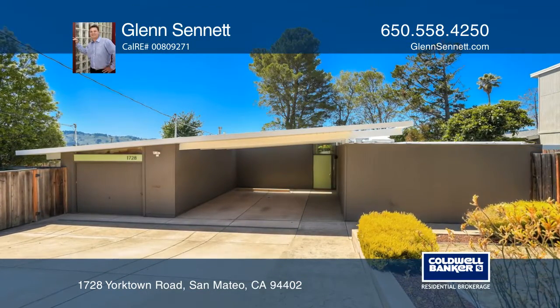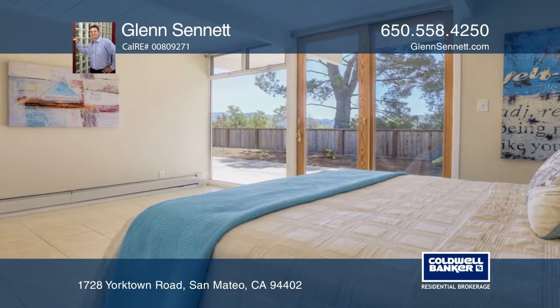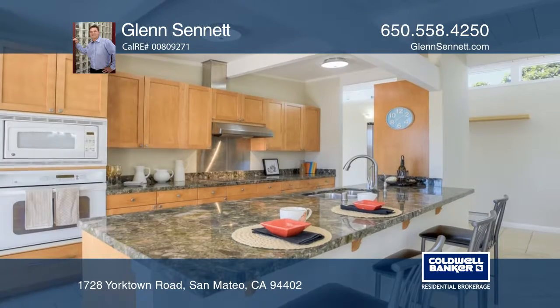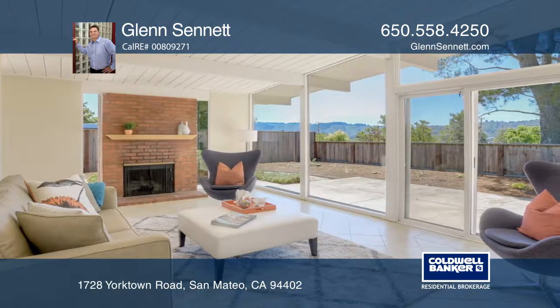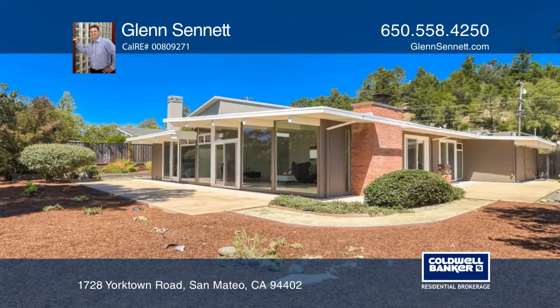This light-filled, updated home in Highlands Eichler offers four bedrooms and two baths. Enjoy the remodeled family room and kitchen with granite countertops, an induction stove, and stainless steel appliances. The home also features a fireplace in the living room and dual pane windows.